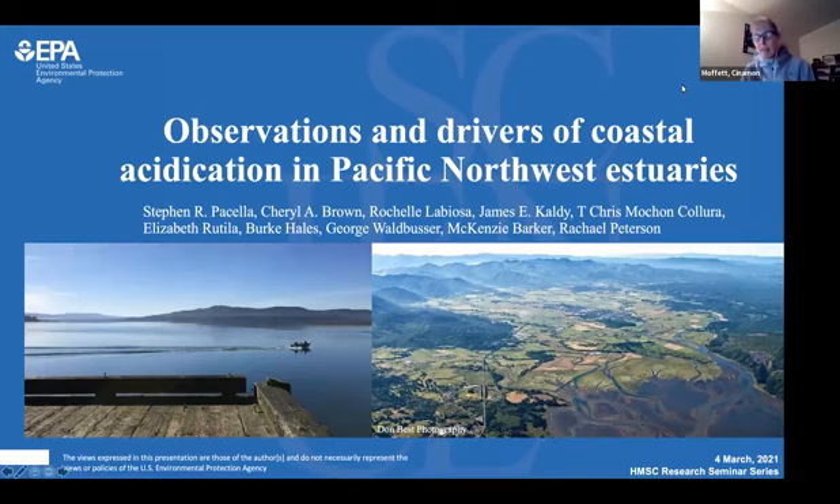A couple of logistics before we get started. We have your mics, cameras, and screen shares turned off, and we ask that you keep them that way for the duration of this talk. We do hope that you interact with us using chat. Our speaker today is asking that you put in your questions whenever they come to you, and we'll ask them on the spot. Depending on your platform, you can find the chat button at the top or bottom of your screen. We are recording this event, and I'll get that recording up on the past HMSC seminar page in a few days — I've put that link into the chat.